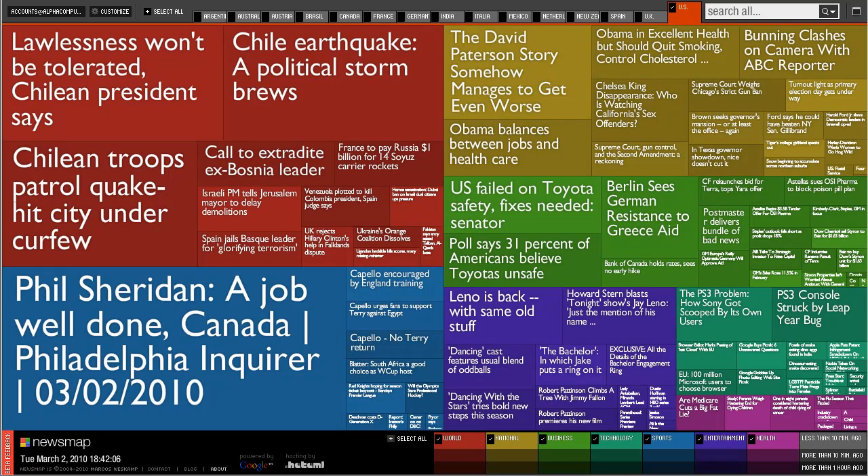Hello guys, this is Alpha Computing and this is a review on a cool site I've come across. The site is called newsmap.jp, link in the description. What this site does is present the news as allocated by Google in a new, more appealing way. As you see, it's all colour coded and you can choose countries that interest you.